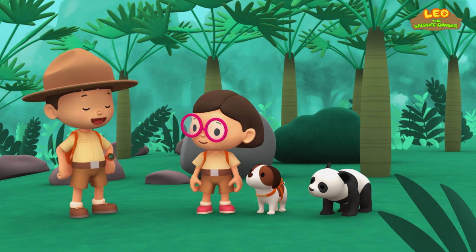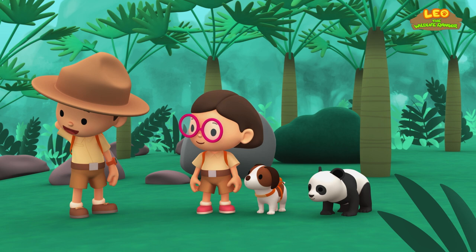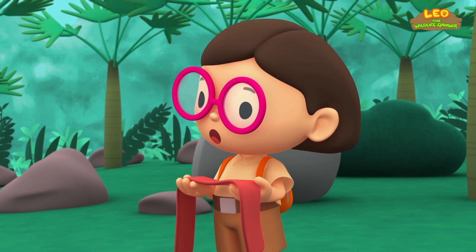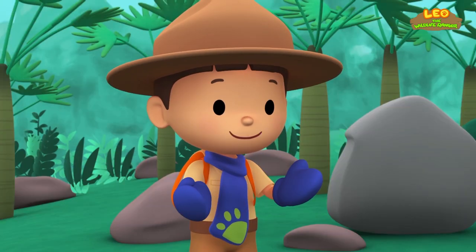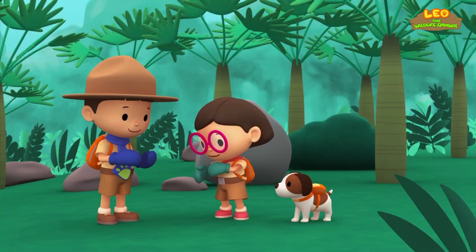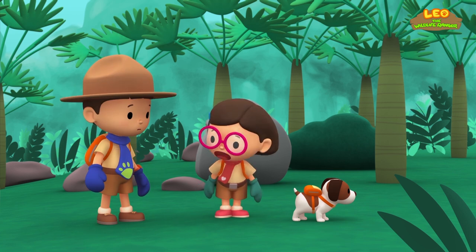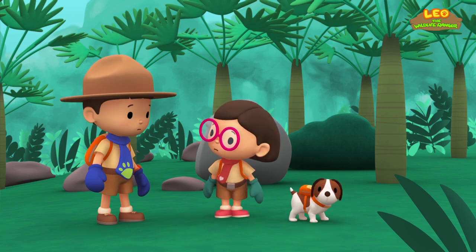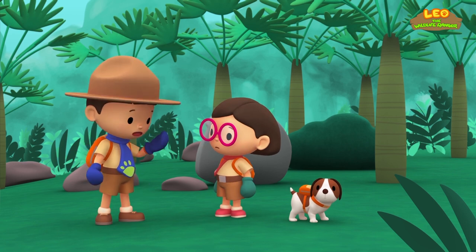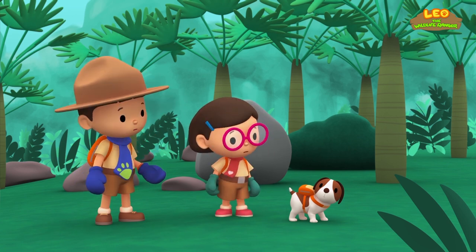We are finally at the mountain, and brr, it's cold. Let's put on our scarf and gloves. Good idea, Leo. Did you see any bamboo? I don't think so. Let's walk around to find the bamboo forest. What is it, Hero? Oh no! The young panda is gone. Where did it go? It must have wandered off while we were putting on our scarves and gloves. We have to find him. Can you smell the panda, Hero?